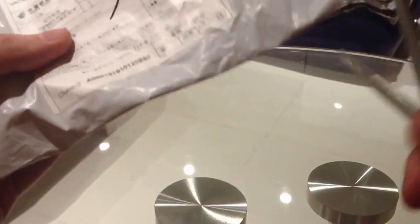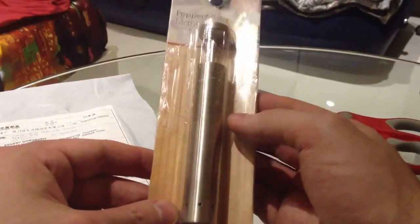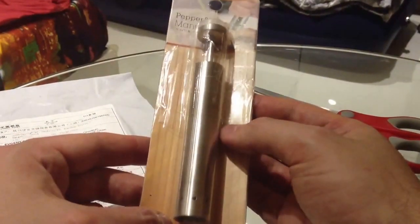Hey YouTube! Today I received a new parcel from AliExpress. I think this is something for kitchen. Oh, very nice. Paper mill. I waited a long time. This package came to me in about two weeks.